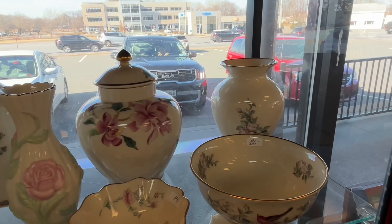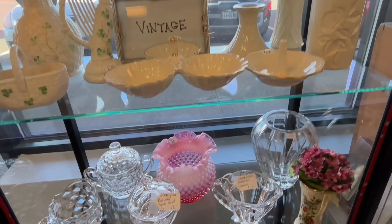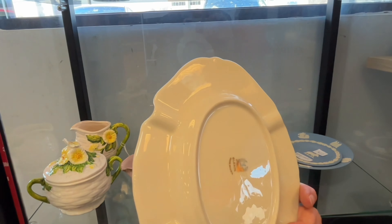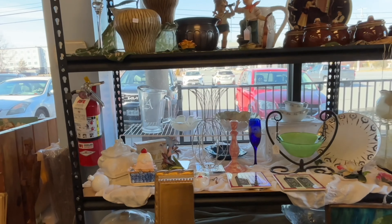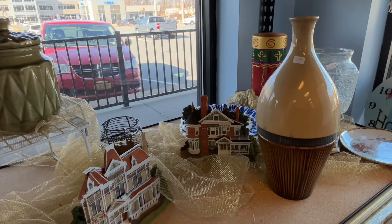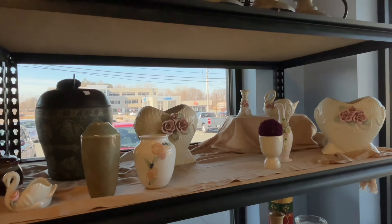Now we're at Treasures, which is probably my favorite. This section has Bleak, Lenox, and Fenton art glass. This place usually has Wedgwood, more Lenox — their prices are usually really good, and in a couple of days all their housewares go down to 50% off. They're usually pretty reasonable and will sometimes work with you on pricing — I've had them offer to reduce the price without me even asking.